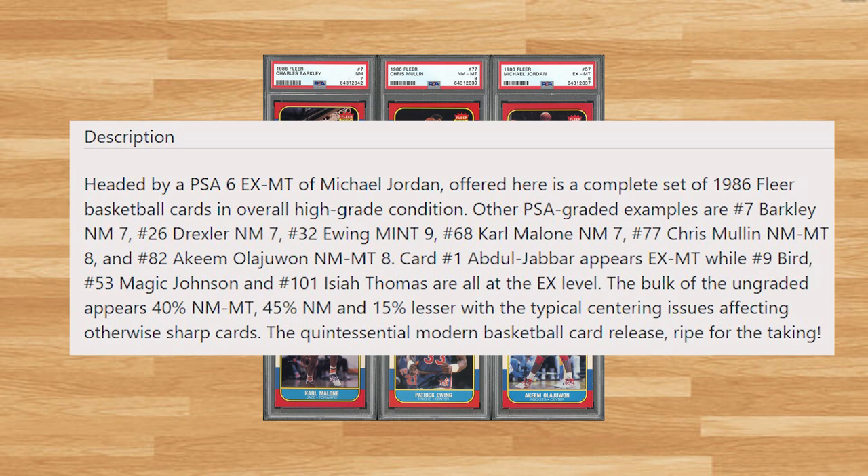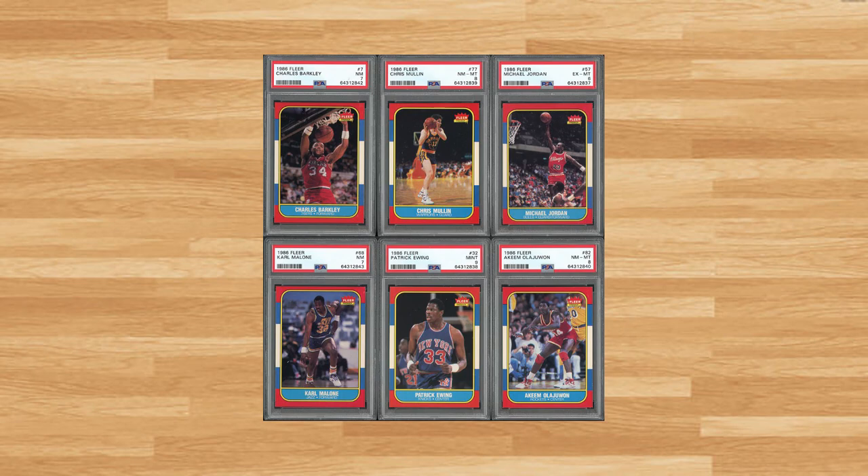Moving on to complete sets, there was a handful of complete sets up for auction in August, including this 1986 Fleer Basketball Set. While the Jordan was graded a PSA 6, there were a few cards graded higher, including the Hakeem Olajuwon in an 8 and even the Patrick Ewing Rookie in a 9. The majority of the set was ungraded — the bulk of the ungraded cards appeared 40% near mint to mint, 45% near mint, with the remaining 15% being low to mid-grade due to centering issues. With a starting bid of $2,000, this set received 13 bids and sold for $7,024.53.